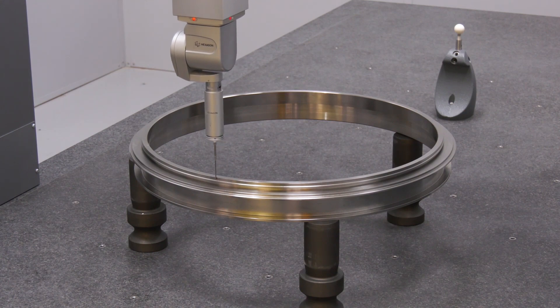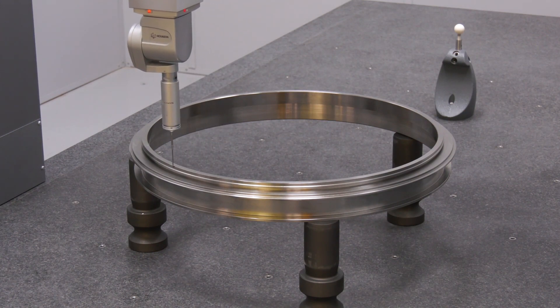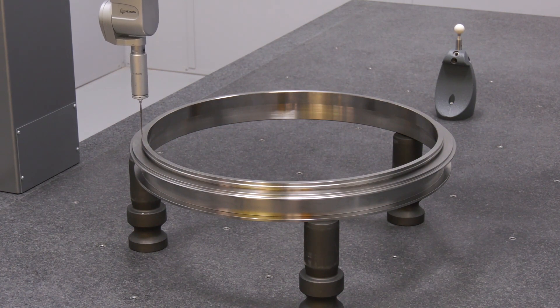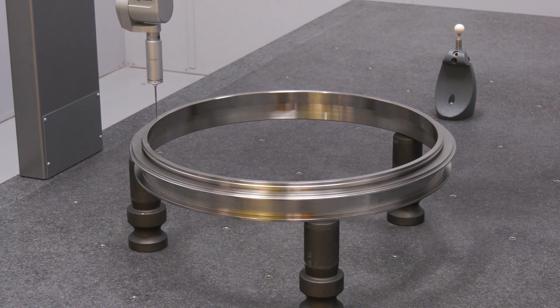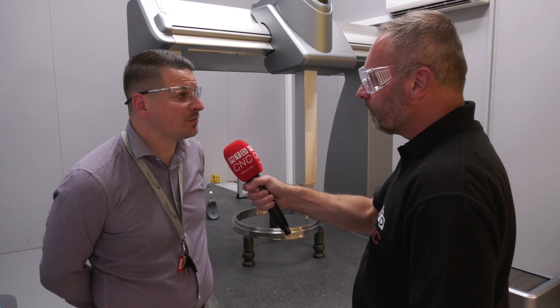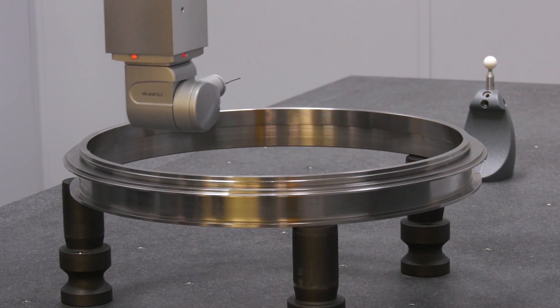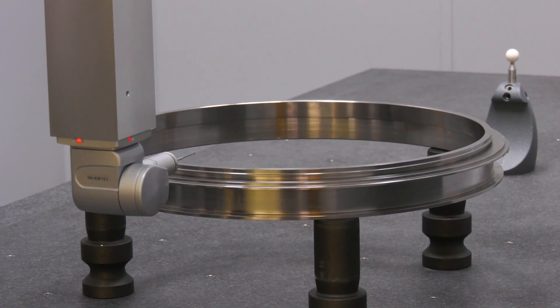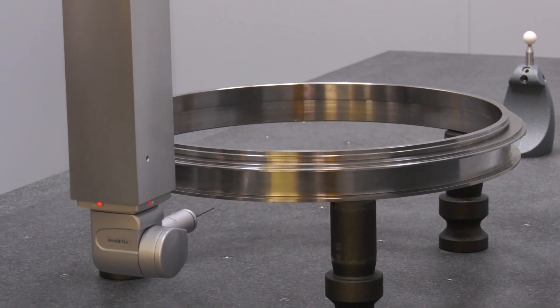When you're deciding on the next CMM like this latest edition, is it driven by you as a company or by your customers? A bit of both really — not only customer satisfaction, but also our own peace of mind when manufacturing, to make sure that we are accurately machining parts to the desired tolerance.